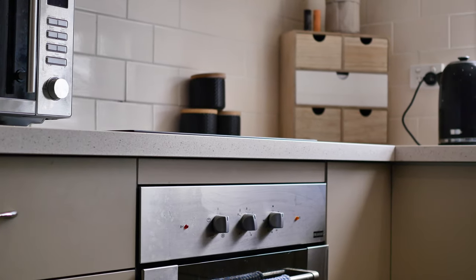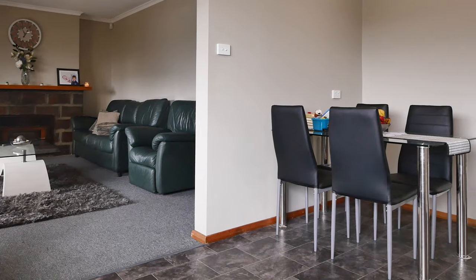The kitchen has had a modern upgrade with plenty of cupboard and bench space and plenty of room for a dining area as well.